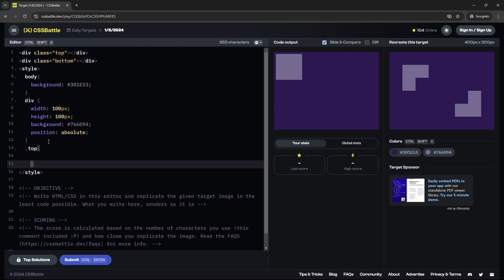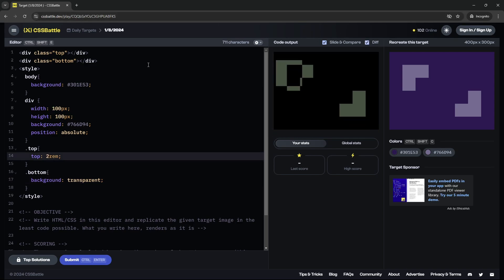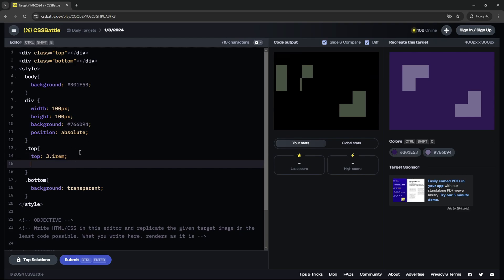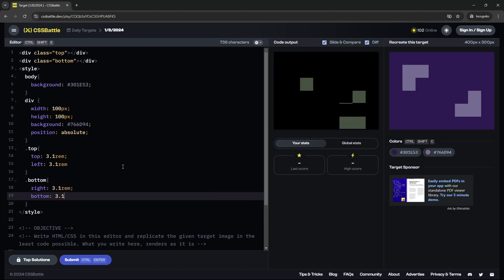I'll select the 'top' class and set the position top to 1 REM to see what that looks like. I'll also select 'bottom' and set the background to transparent for now so we only see the top div. Let's try 2 REMs, 3 — and we can see there's still a little bit of space. So 3.1 REM and we can see that's going to be perfect. So top is 3.1 REM, and left is also going to be 3.1 REM. There it is.